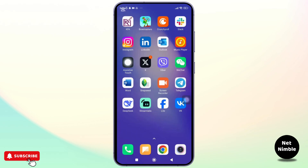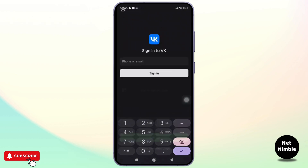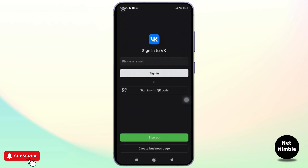So, to answer the question: no, you can't sign up for a VK account without a phone number. VK's registration process is designed to require phone number verification for all new accounts. I hope this clears things up. If you found this video helpful, don't forget to like, share, and subscribe. Thanks for watching and I'll see you in the next video.